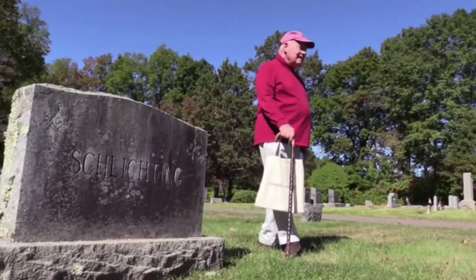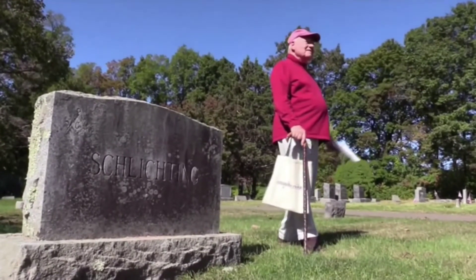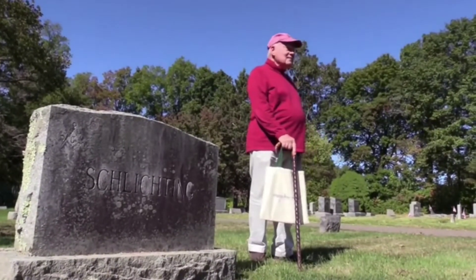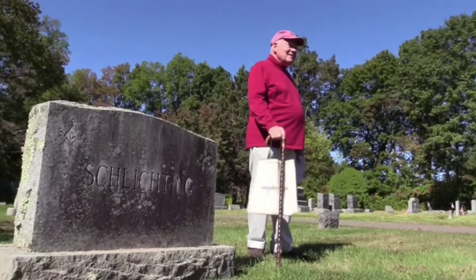When she died, the only heirs were her niece and nephew. They had been supporting her for the last few years of her life — paying taxes, buying food, paying the caregiver. They desperately needed the money, which is why the property got sold. So what can you say?